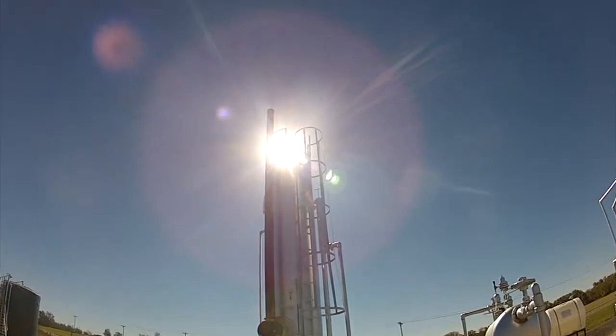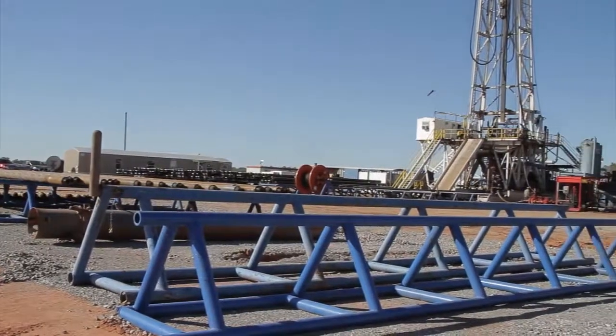Our company, we tend as explorationists to look at the entire petroleum system and then kind of go backwards from there — what sourced it. And when we did that here, it led us to Southern Oklahoma.